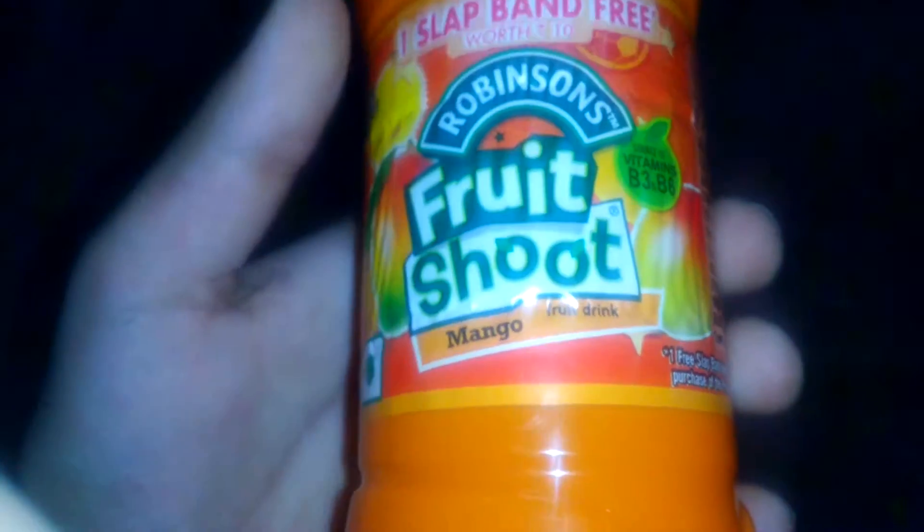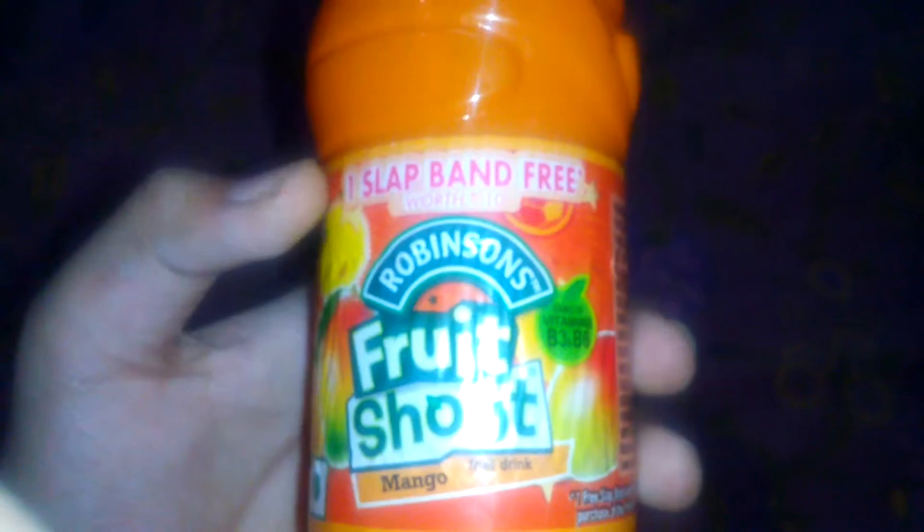The drink is made by Robinsons. I recently bought that slab band as well. So let's have a look — let's see what we've got.